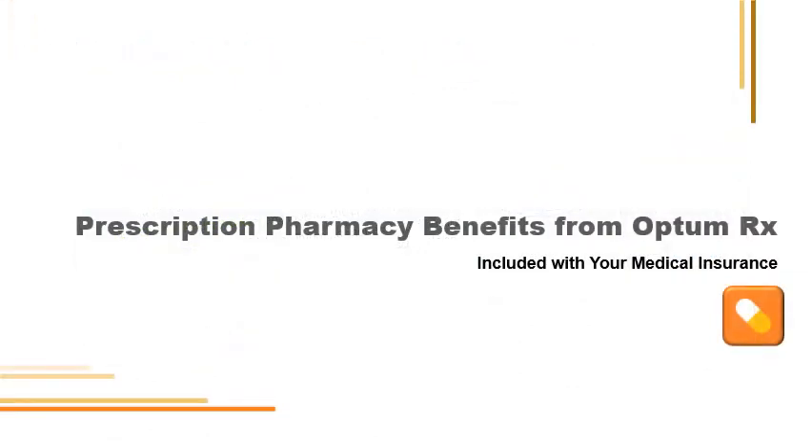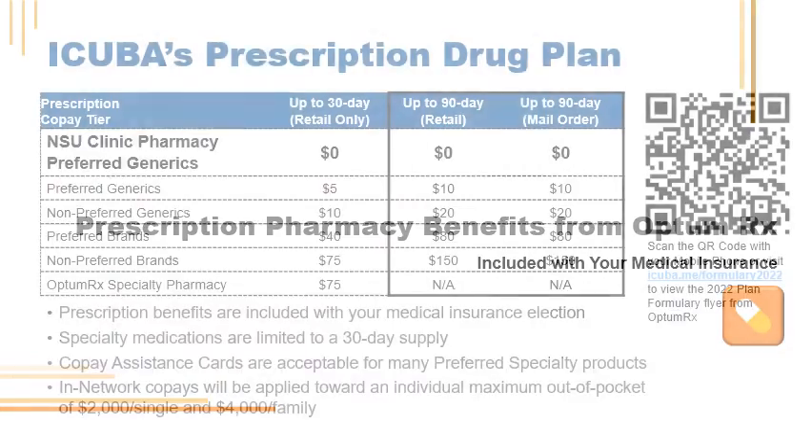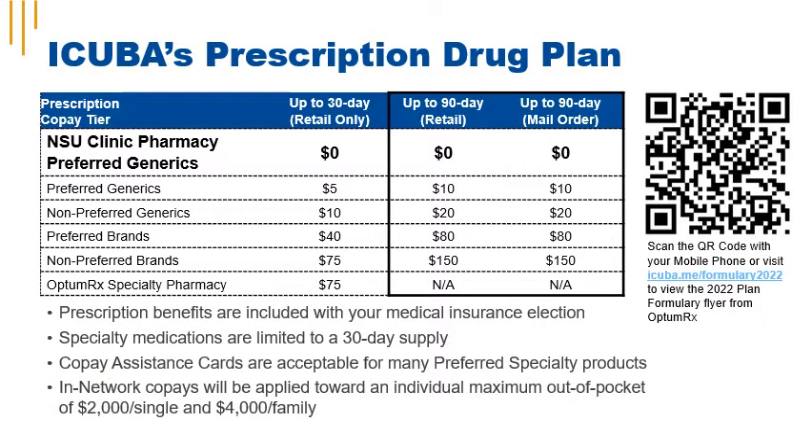iCuba's prescription pharmacy benefits are administered by OptumRx. Preferred generics are available for a $5 copay for a 30-day supply. Non-preferred generics are available for a $10 copay for a 30-day supply. Preferred brands are available for a $40 copay for a 30-day supply. Non-preferred brands are available for $75 for a 30-day supply. Additional savings are available if you have your prescriptions filled for 90 days via retail or mail order. OptumRx specialty pharmacy is $75 for a 30-day supply, and you can have your preferred generics filled at the NSU Clinic Pharmacy for $0 copay.